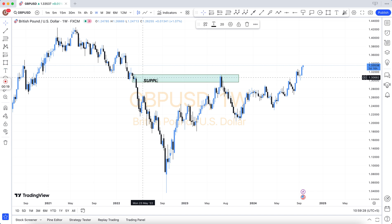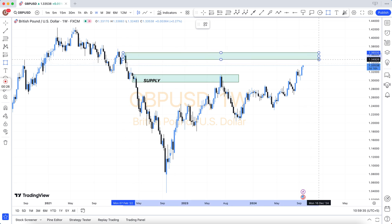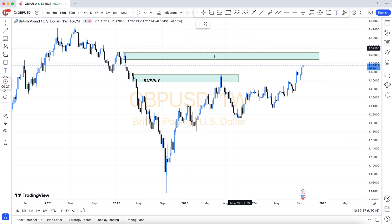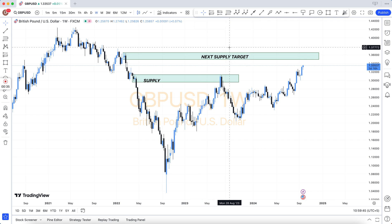Join our VIP Forex signals and save your time and money. We have 3 types of subscriptions: 6-month subscription $399, 1-year subscription $599, and lifetime subscription $999 only.